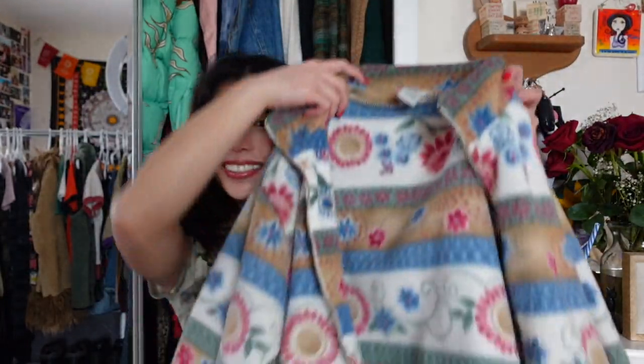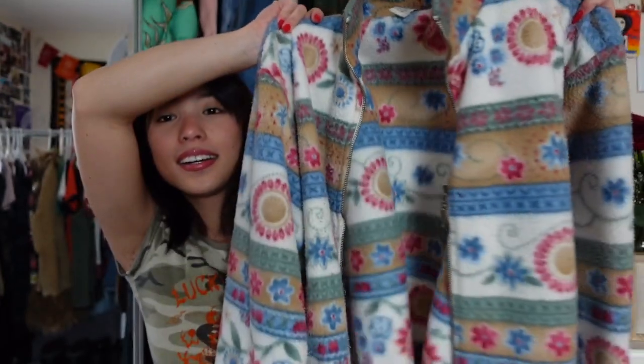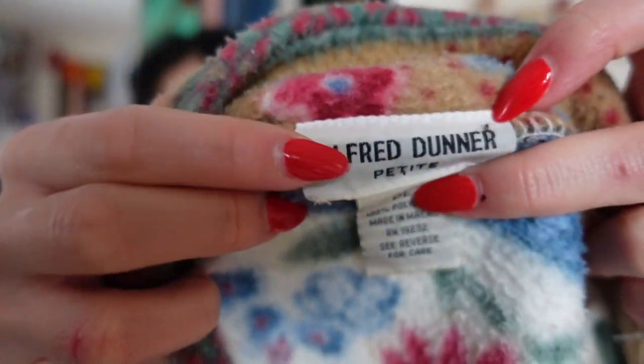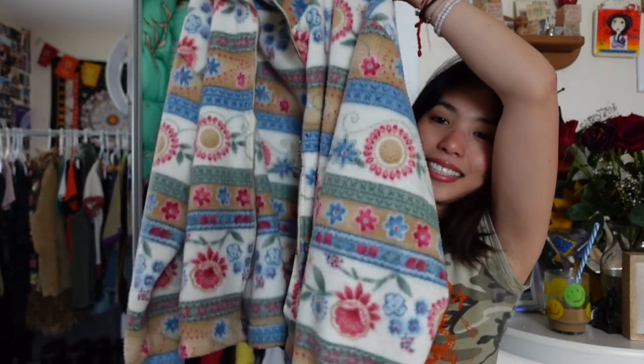The next piece I'm so excited for — it's so adorable. It's this cute little jacket with this cute little pattern on it. It's like a grandma style sweater but in the best way possible — so adorable, I love all the colors, and it's so cozy and warm. It made me super happy. This brand has so many great sweaters and every time I go to the thrift I see it.